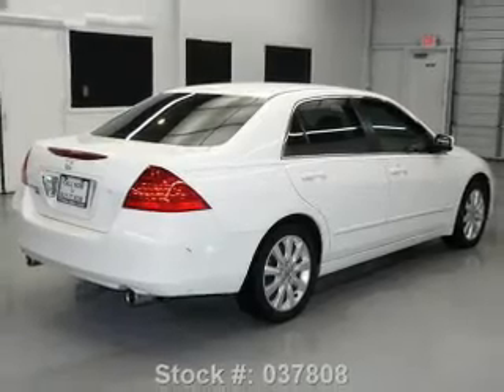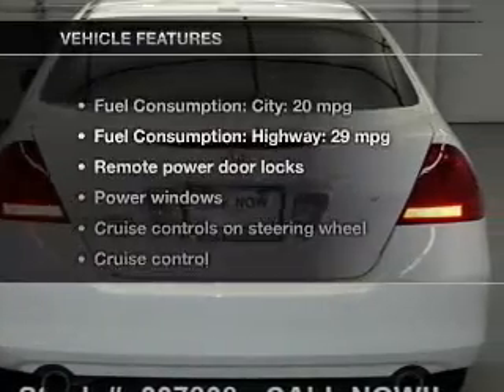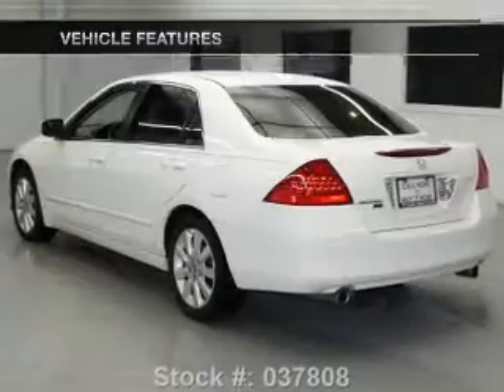Heated seats come for you on cold winter days. Let the outside in with a power sunroof. And with these notable features, you won't want to miss out on the opportunity to own this amazing ride.